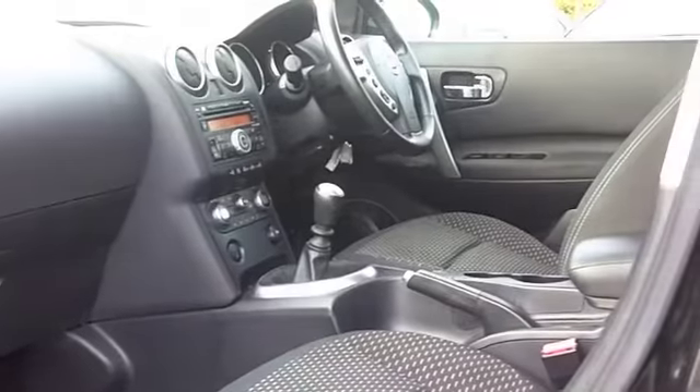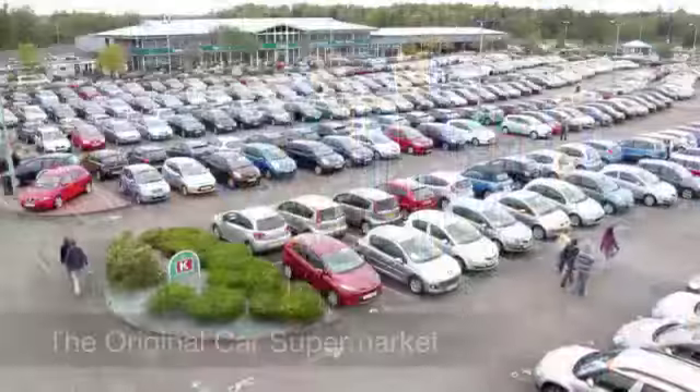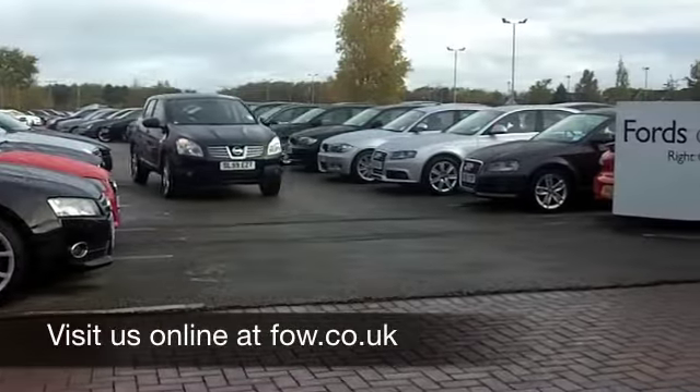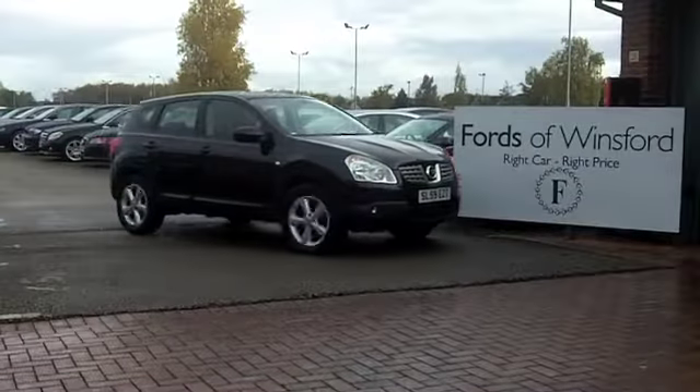If you have an old car that you'd like to part exchange, or if you need finance, no problem — come on down, we can sort all that for you with pleasure. How about a test drive? Come and discover this great car for yourself at Fords of Winsford.